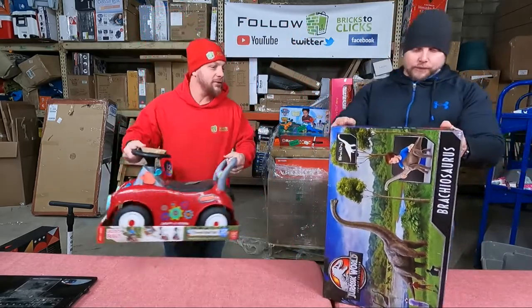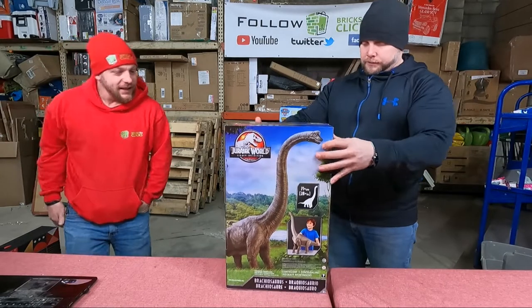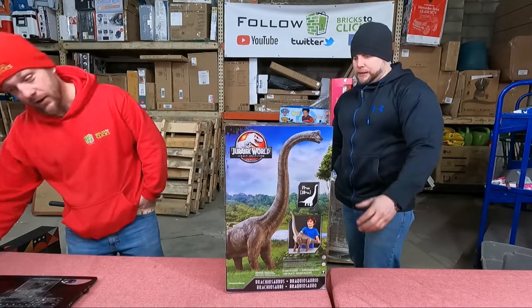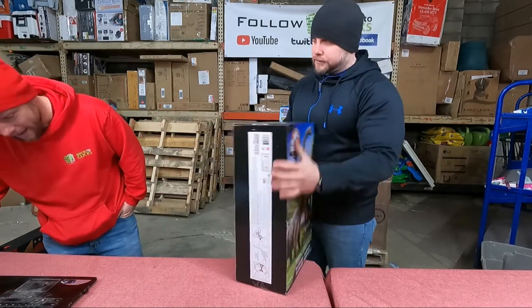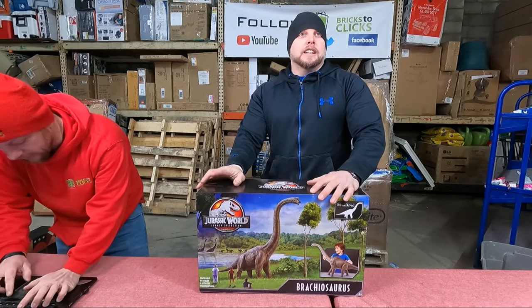Oh my goodness, check that out! I've never seen that before. I wonder how big that is — it's 42 inches. Let's check this out, I'm curious.